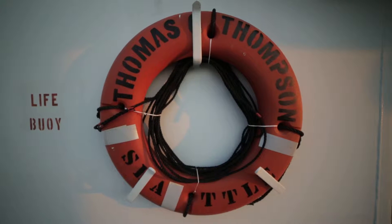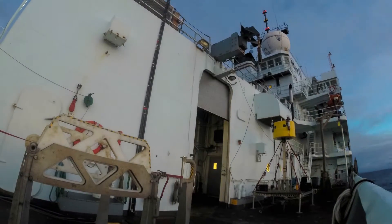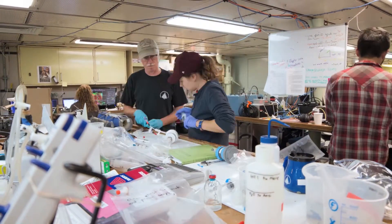We're on the Thompson, the research vessel Thompson that's operated by the University of Washington, and it's one of the great platforms for ocean science. Our science operations are going on on the ship around the clock every day of the week, because the ship time we have out here is very precious. There's somebody up and working every hour of the day, and the same with the ship's crew.